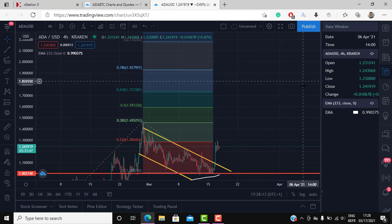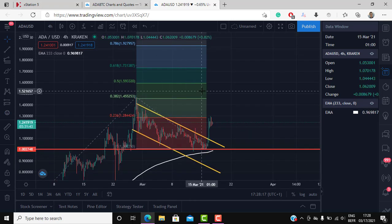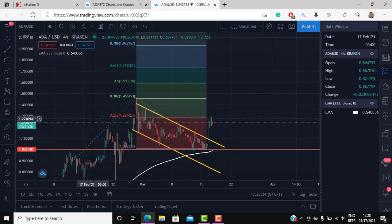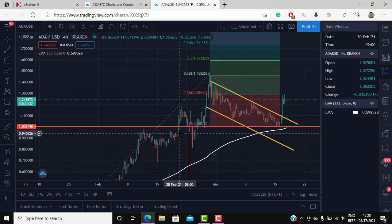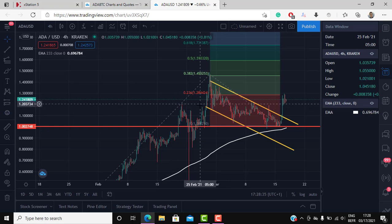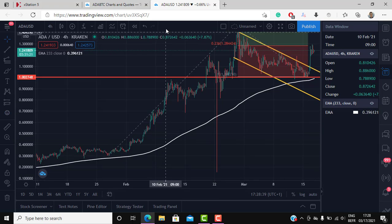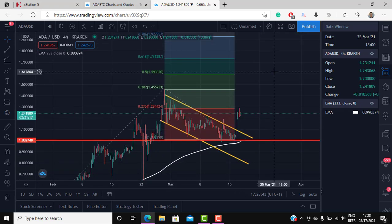If we do take that 1.75 area, then 1.90 is a very probable scenario, and then we could have a correction around that area. The strong buy signal would be given after the price breaks the highs, because looking back at previous price action, we moved up, chopped around the highs, and then when we broke, we had a big move to the upside. The same happened here — we chopped around and then had a big move after the break. Keep this in mind.